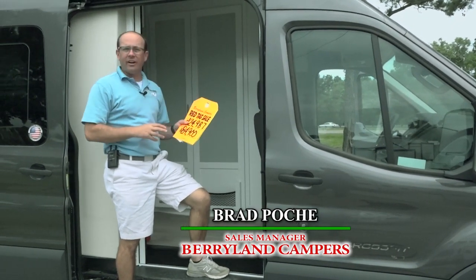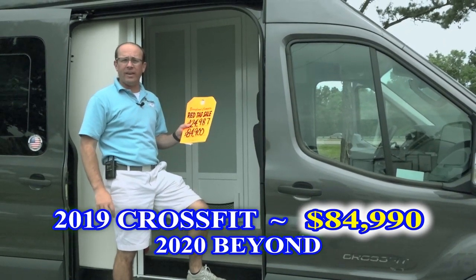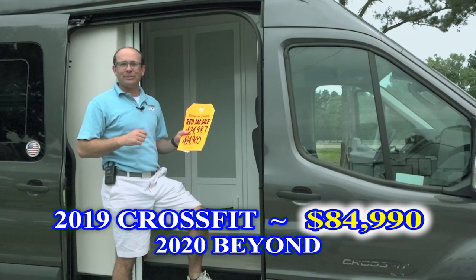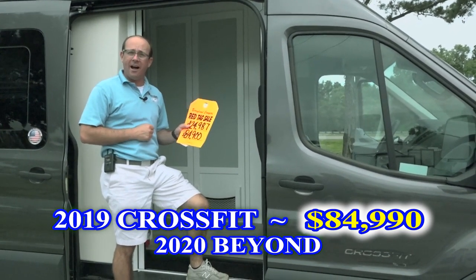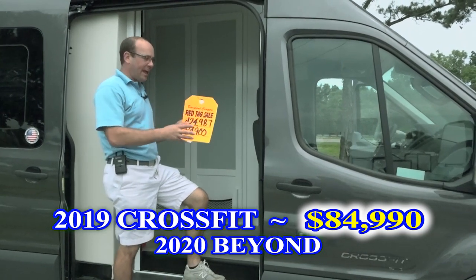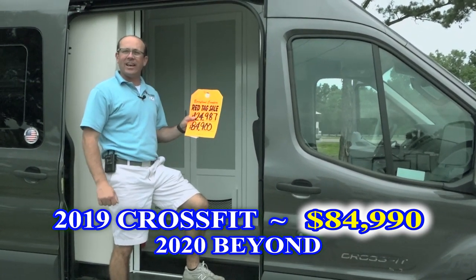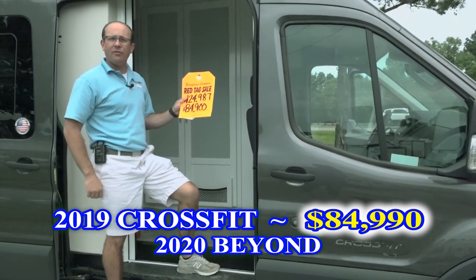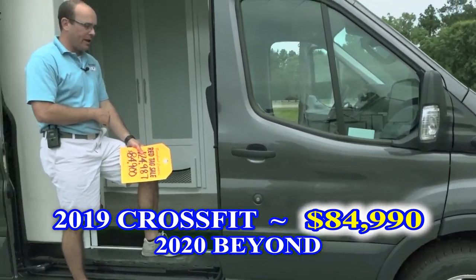This is another great red tag sale here going on at Berryland Campers. This is a 2019 Coachman CrossFit. The CrossFit guys kind of got a little jealous when Coachman started doing well with the CrossFit name, so we are now the 2020 Beyond dealer, which is the same thing but named a little different. So we're going to put the CrossFit on sale. This unit has a list price of $124,987 and it's on sale for $84,900. It's the last 2019 CrossFit we have.